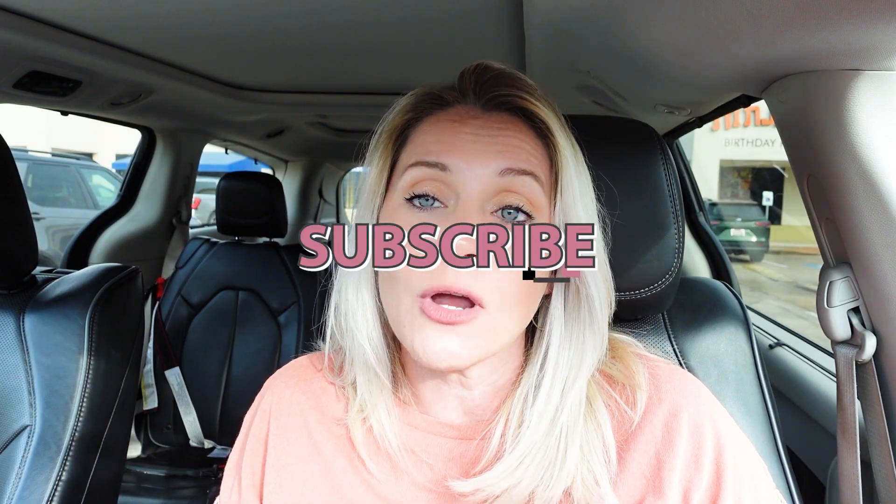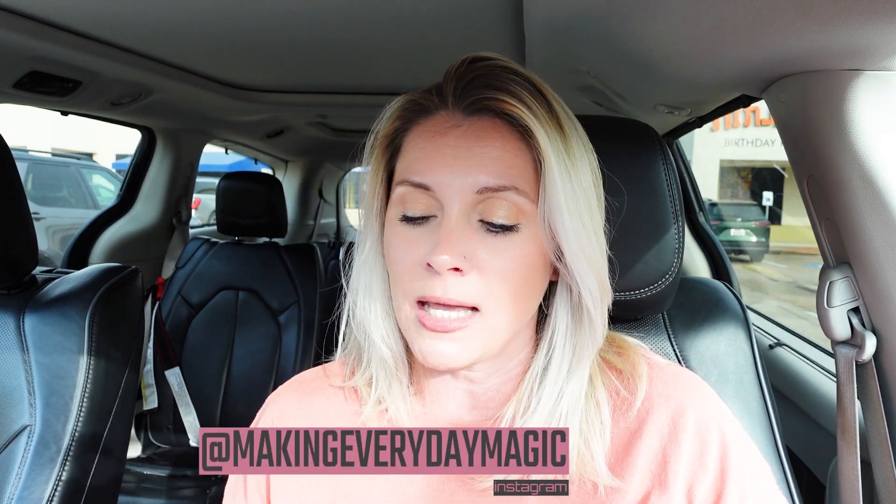Before we go any further, please scroll down, hit the big red subscribe button, turn on the bell for notifications, and give this video a thumbs up. As always, you can find me right in the comments or over on Instagram at makingeverydaymagic.